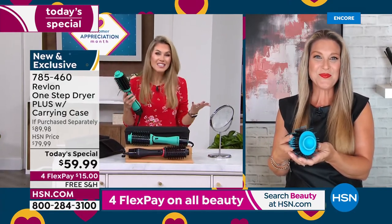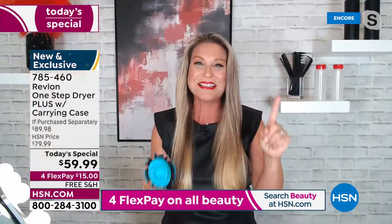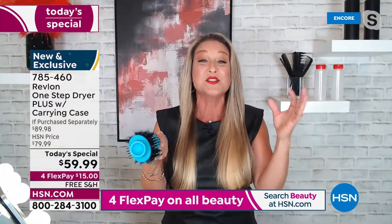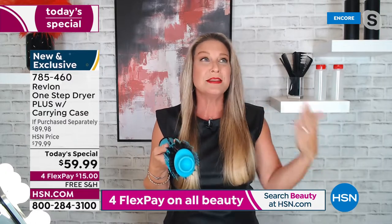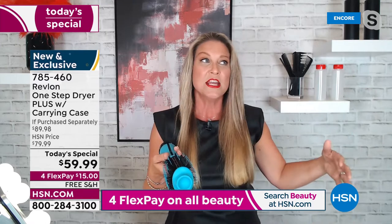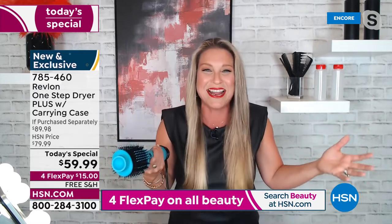It really is truly one step in getting everything done, and it's so fast, so easy, and so affordable. You know, going to the salon for blowouts can cost hundreds of dollars — but I want my hair to look good every day, not just when I go to the salon. This has changed everything.